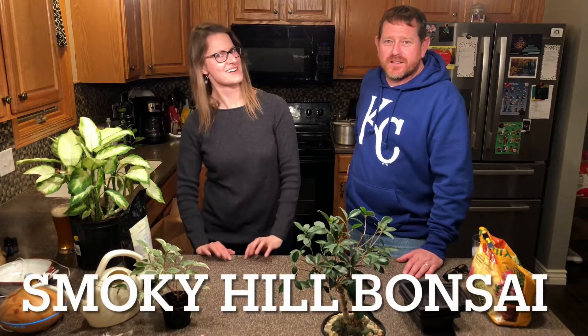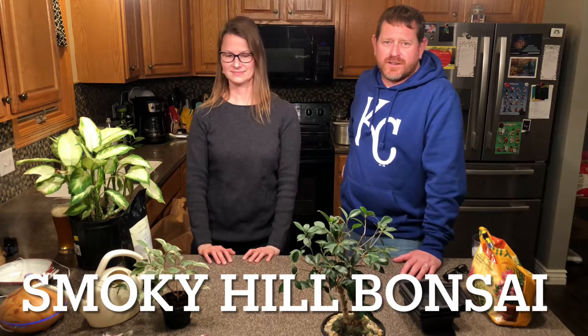Hi everybody, welcome back to Smoky Hill Bonsai. Today you might be wondering why we're in the kitchen talking about plants. It's kind of a rainy day, and my sister-in-law's in town, so we went out driving around some big box stores and old garden centers looking for plants — mostly trying to get out of the house and see if anybody was putting any spring stuff out. We don't have an outdoor space to work, so let's just use the kitchen.